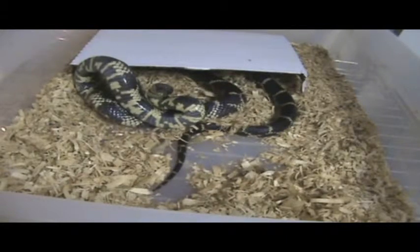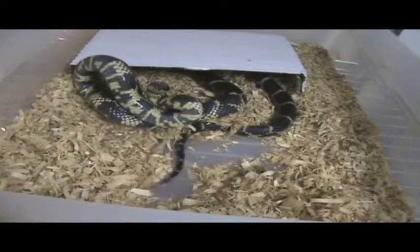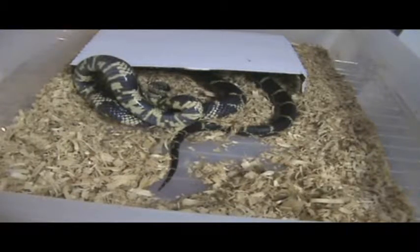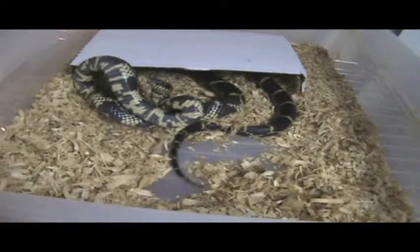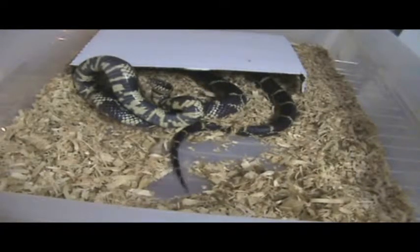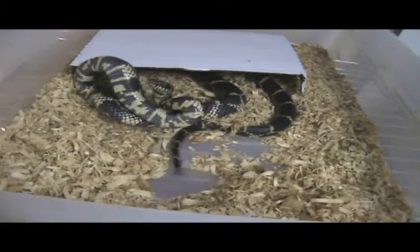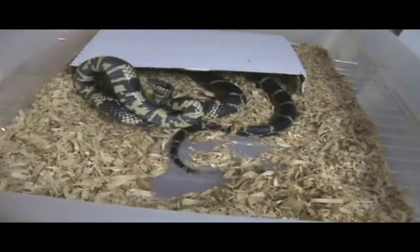These guys, as you can see, have crossbands — they're black and usually a creamy yellow color, though you do see some with a whitish cream color. We actually have in our possession an axanthic — axanthism is the lack of yellow pigment. Unlike anerythrism, which is the lack of red pigment, or amelanism, which is the lack of black pigment.